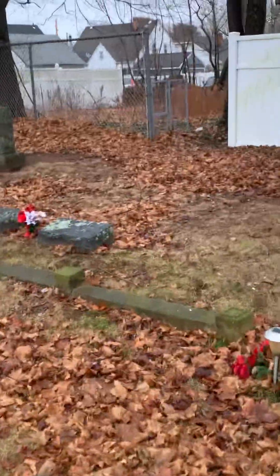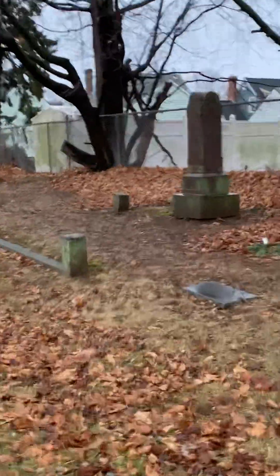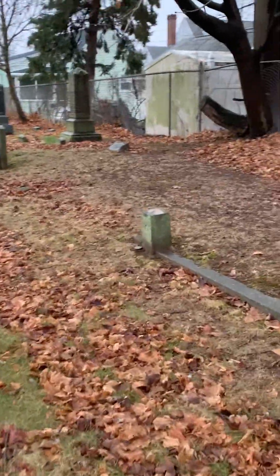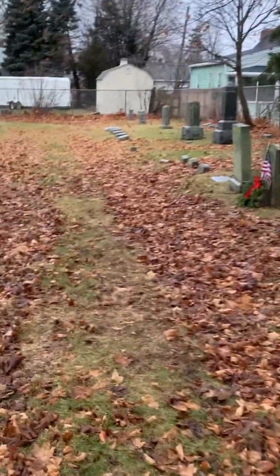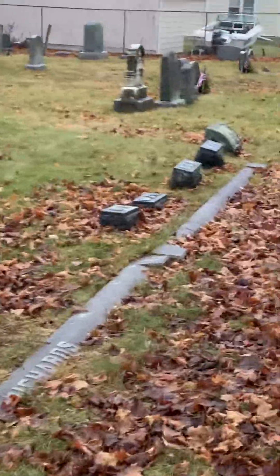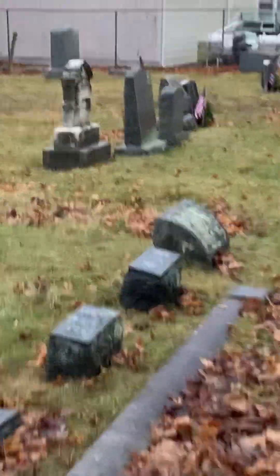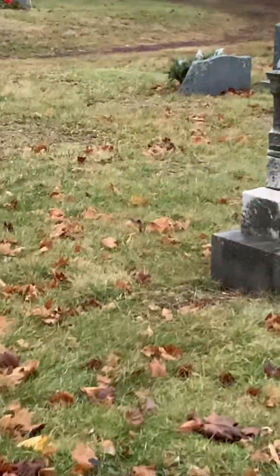Oh, check this one coming up here — I gotta show you guys this one, it's really neat. Just give me a second to get up to it. I'll start zooming in on it so you guys can see it coming up. That's really cool — that one looks pretty interesting, and it's an old one too.